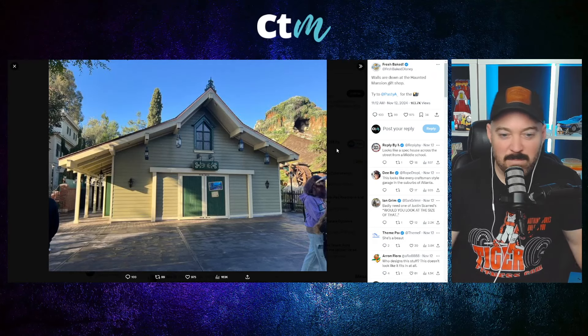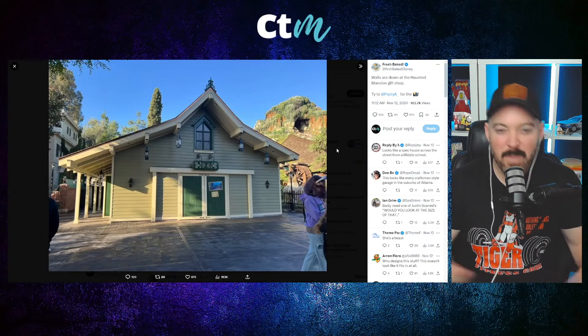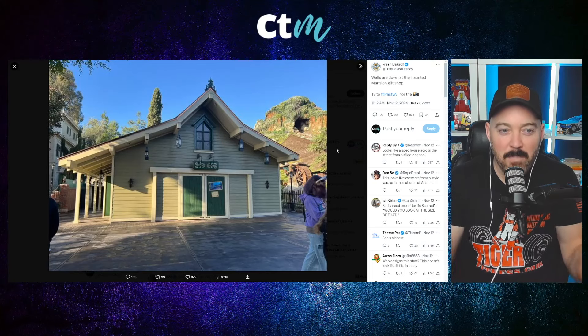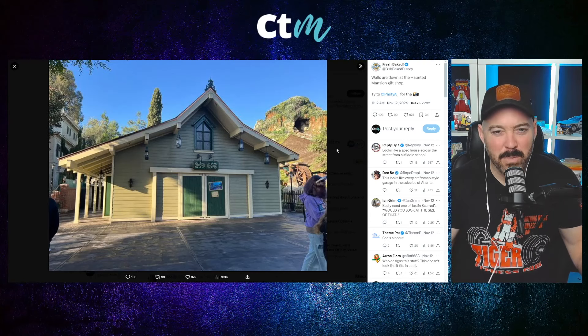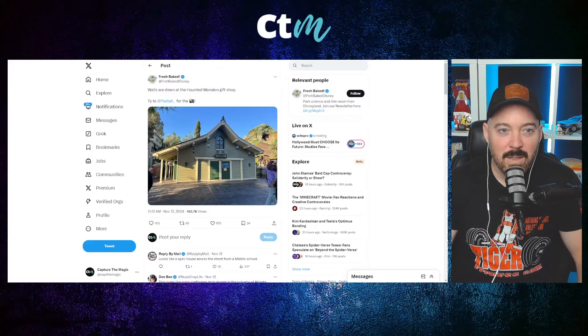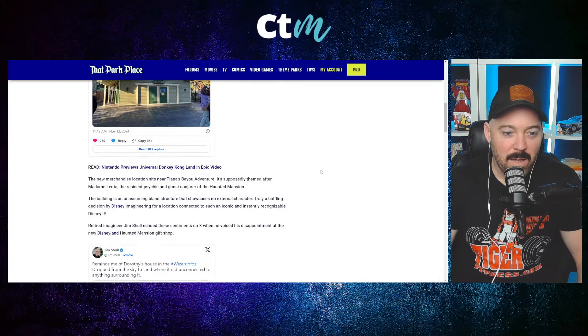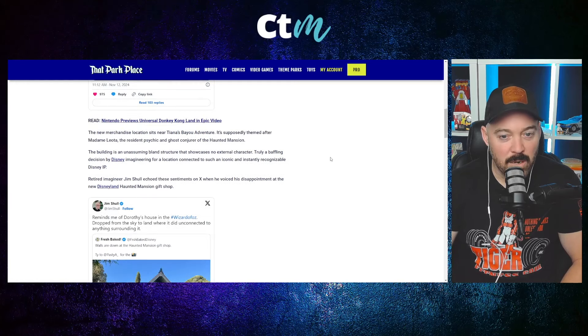Nothing about it screams Haunted Mansion — it almost looks more like a Tiana's Bayou Adventure building, if I'm being honest. The new merchandise location sits near Tiana's Bayou Adventure and is supposedly themed after Madam Leota, the resident psychic and ghost conjurer of the Haunted Mansion. But the building is an unassuming, bland structure that showcases no external character — truly a baffling decision by Disney Imagineering for a location connected to such an iconic and instantly recognizable Disney IP.